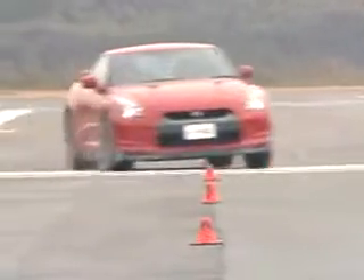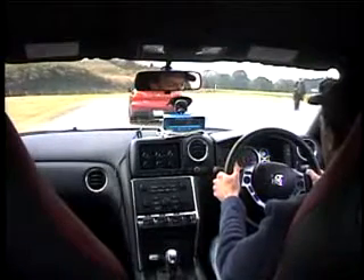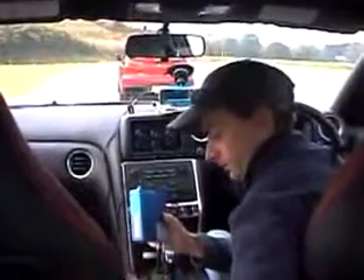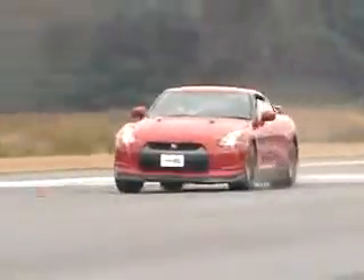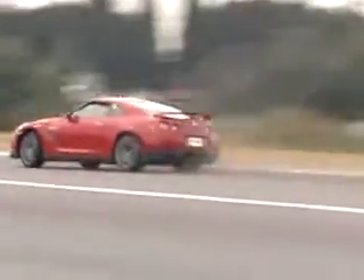Nissan says the new 2009 GT-R is one of the quickest production cars in the world. Now Edmunds Inside Line has the numbers to prove it. We went to Japan, where the car is already on sale, and found an owner willing to let us run his car against the clock. He showed up at the AMI airstrip outside Tokyo with his GT-R, and we showed up with our test equipment for the world's first test of Nissan's twin-turbocharged supercar. Here are the results.